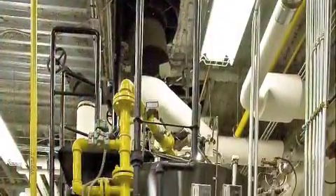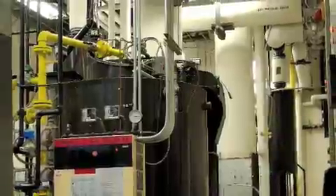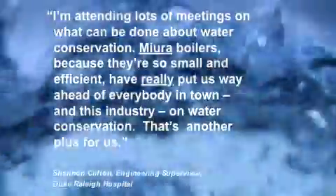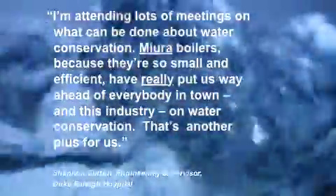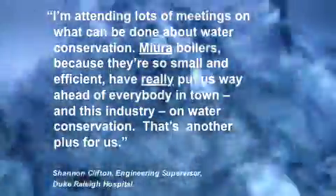Shannon Clifton points out another unique advantage of Mura boilers, important because of recent local drought conditions. He says, "I'm attending lots of meetings on what can be done about water conservation. Mura boilers, because they're so small and efficient, have really put us way ahead of everybody in town and this industry on water conservation. That's another plus for us."